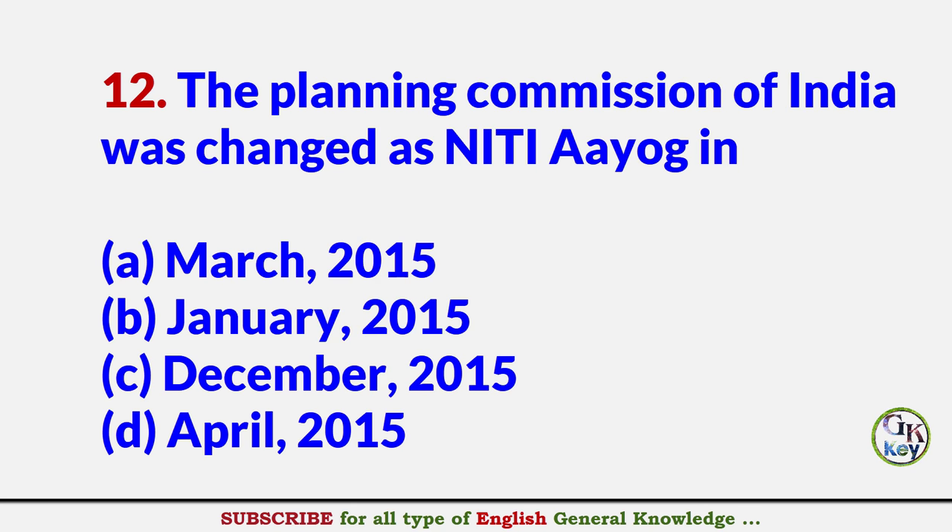The Planning Commission of India was changed as NITI Aayog in? Answer B: January 2015.